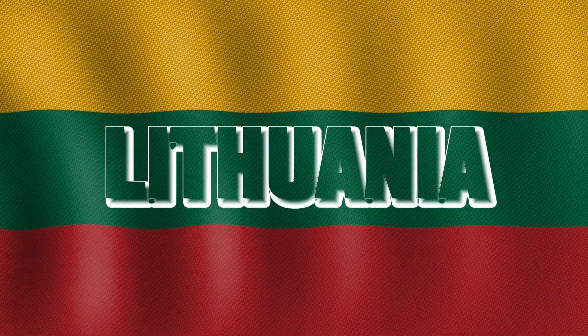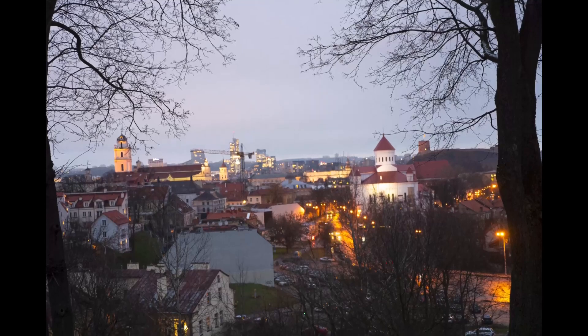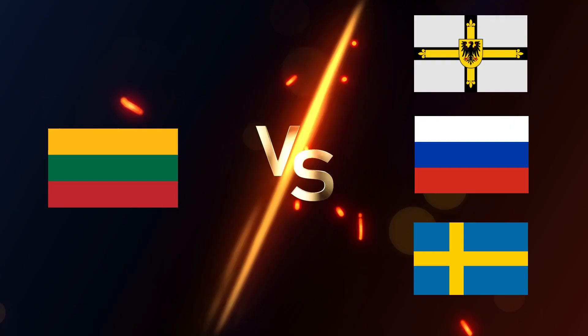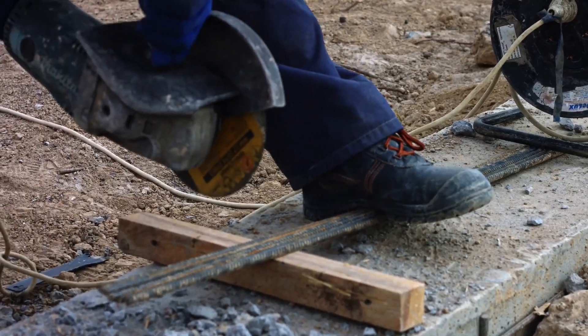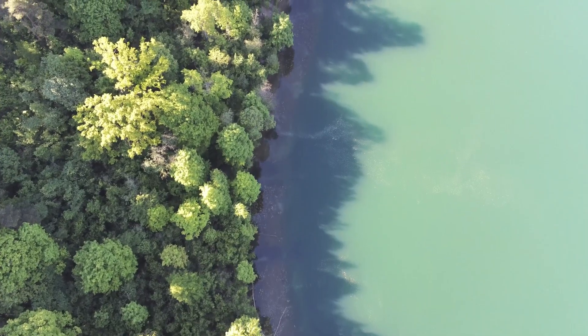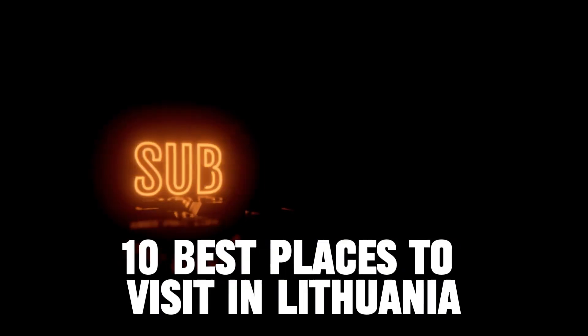The first stop on the Baltic Trio, Lithuania, has a whole load of must-sees and must-do sites up its sleeve. Forged by long alliances with Poland to the west, conflicts with Russia and Sweden and the Teutonic Knights, and shaped by Slavic builders to name just some of the influences, it's hardly surprising that Lithuania has so many interesting places for the budding traveler. Let's check out the 10 best places in Lithuania.